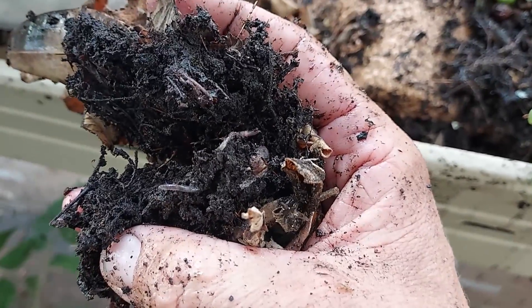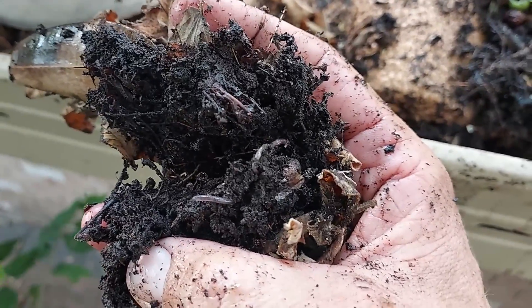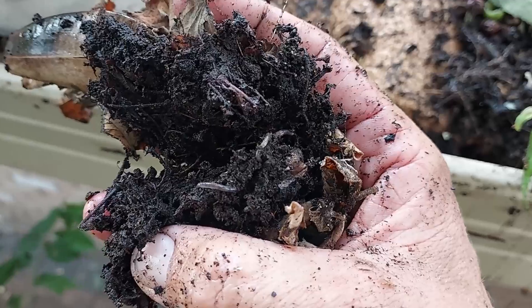In this video, I'm going to explain how you end up with earthworms in gutters or eaves troughs.